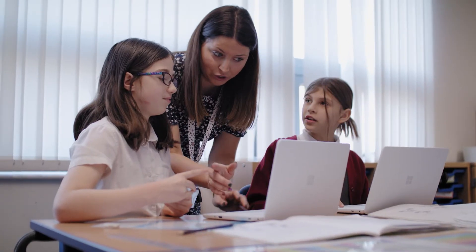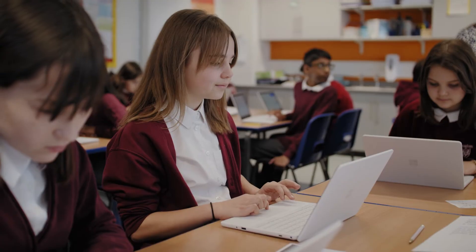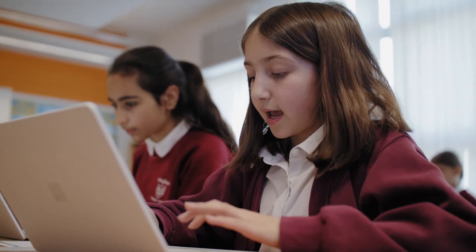When we talk about zero-touch, we mean that in effect we could actually give the devices brand new in their box to the pupil or to the member of staff. The only thing that they would need to do is connect to their Wi-Fi, their internet, log in with their credentials which they've been given by the school, and after that everything is configured for them.